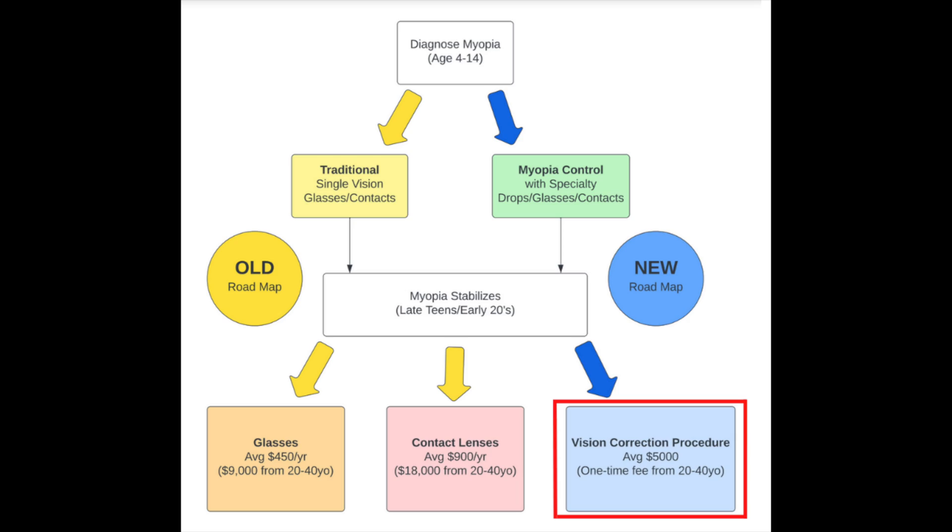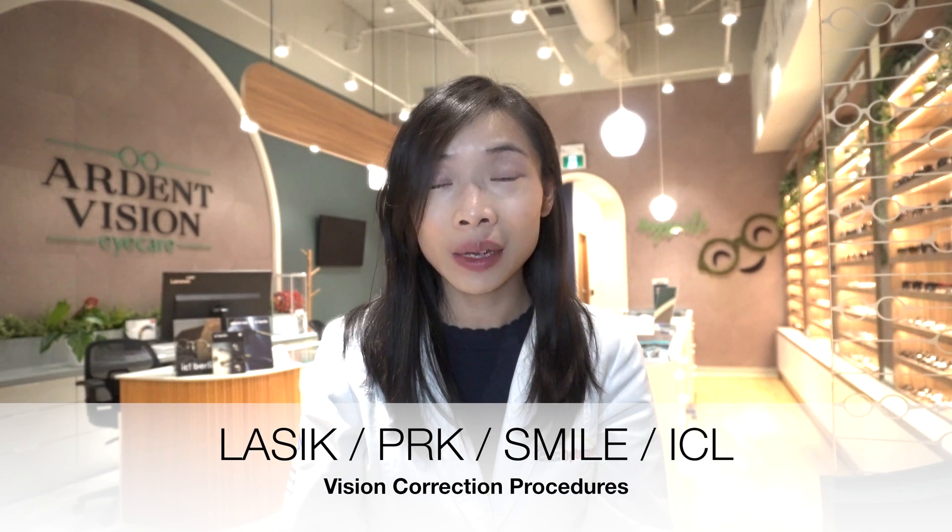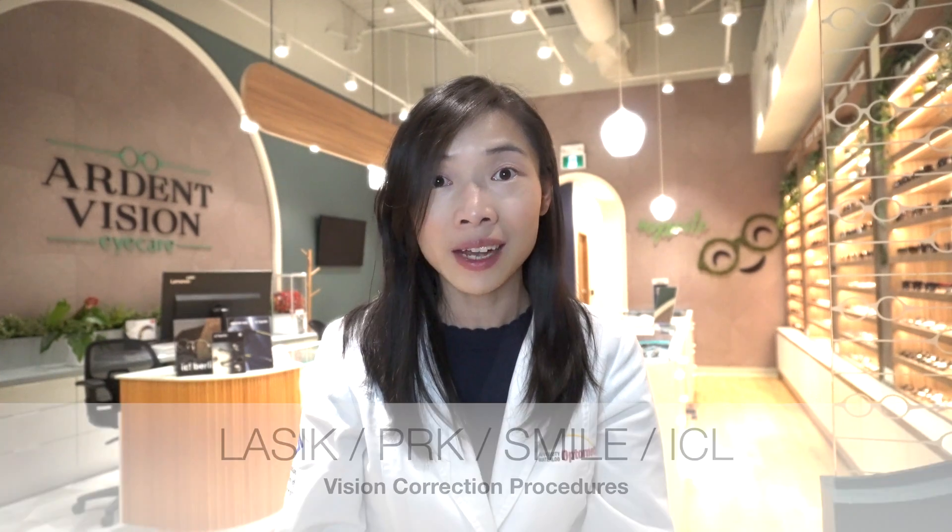Instead of expecting to wear glasses or contacts for the peak years of productivity between age 20 to 40, the myope has the option of proceeding with one of several vision correction procedures, including LASIK, PRK, SMILE, or ICL. Given that progression of myopia was controlled, the treatment required will not be as significant.